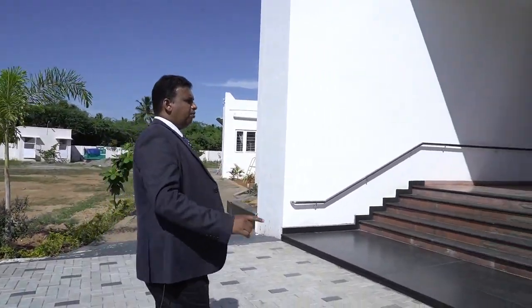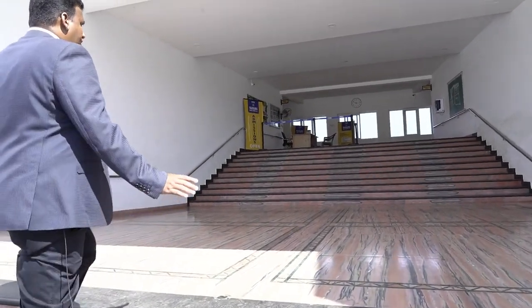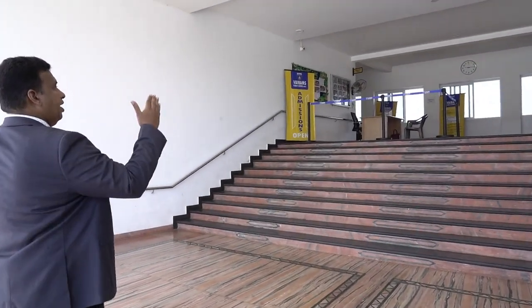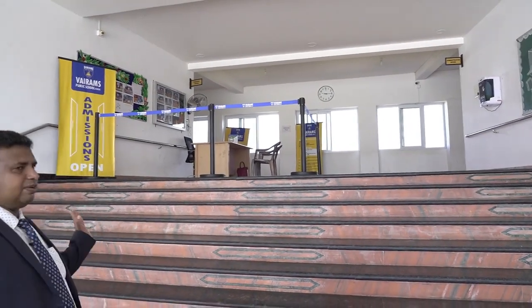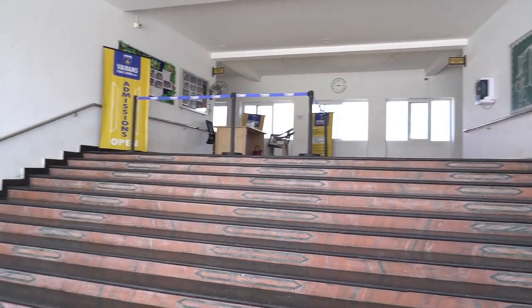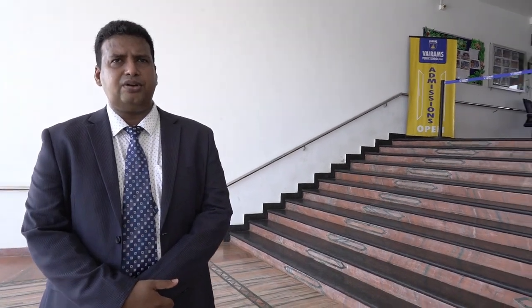Now we come to the main lobby of the campus. This is where teaching staff and faculty come to the office. You can see two display boards — one for the administrative office and one for the principal and academic office building. The reception desk is where any parents who come will interact and get information before proceeding further. Admissions are still ongoing as some parents have not yet completed admission due to the COVID pandemic, and online classes have also been going on successfully for the last six months.